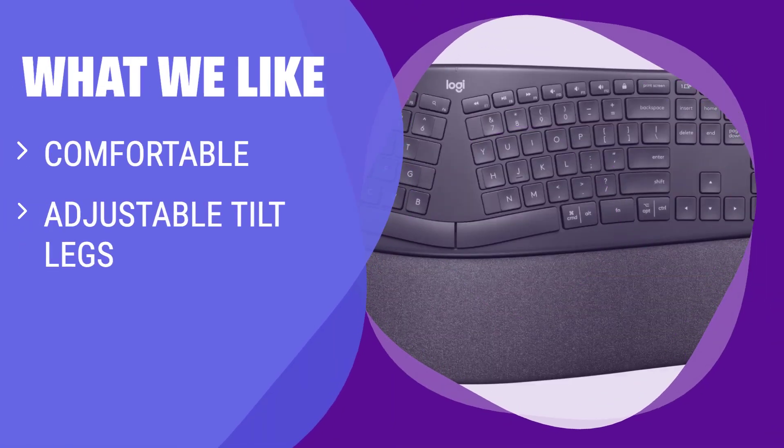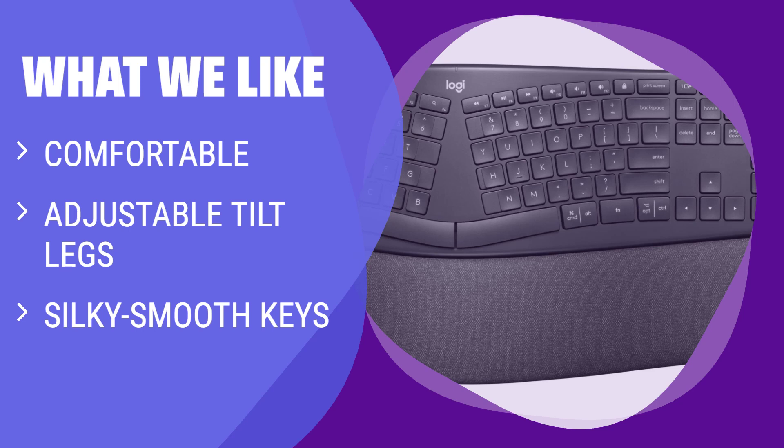What We Like: For anyone who writes long documents or spends hours typing, the K860 offers comfort and adjustment with its tilt legs and silky smooth keys. If you value comfort and ergonomics in your keyboard, this is the one for you.